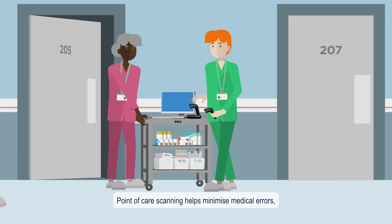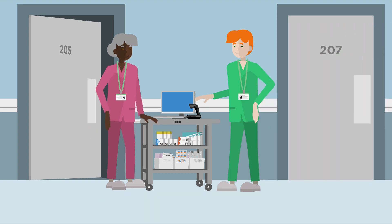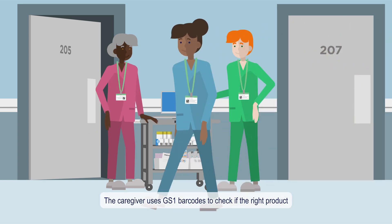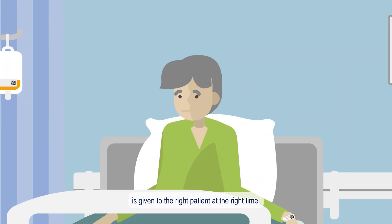Point of care scanning helps minimise medical errors, leading to improved patient safety. The caregiver uses GS1 barcodes to check if the right product is given to the right patient at the right time.